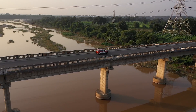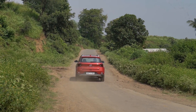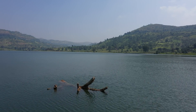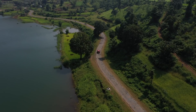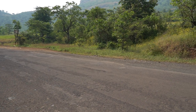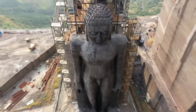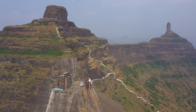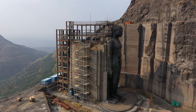Time flies when you're having fun on the road, and we get to our destination Mangi-Tungi, a twin-pinnacle peak about 130 km from Nasik. Both Mangi and Tungi are of great significance to Jains, and feature caves with engravings and images of Jainism's most revered teachers and Tirthankars.